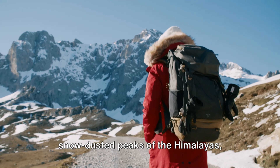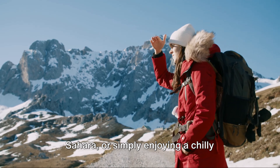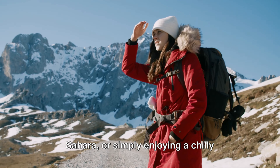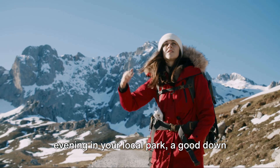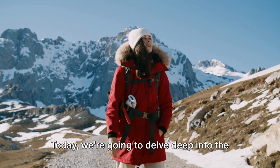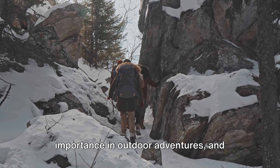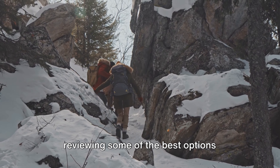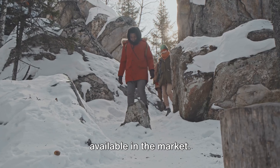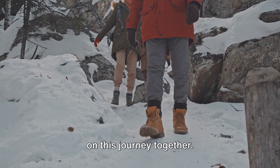Whether you're hiking through the snow-dusted peaks of the Himalayas, camping under the starlit skies of the Sahara, or simply enjoying a chilly evening in your local park, a good down jacket ensures you're warm, comfortable, and protected. Today we're going to delve deep into the world of down jackets, looking at their importance in outdoor adventures, and reviewing some of the best options available in the market. So buckle up, sit back, and let's embark on this journey together.